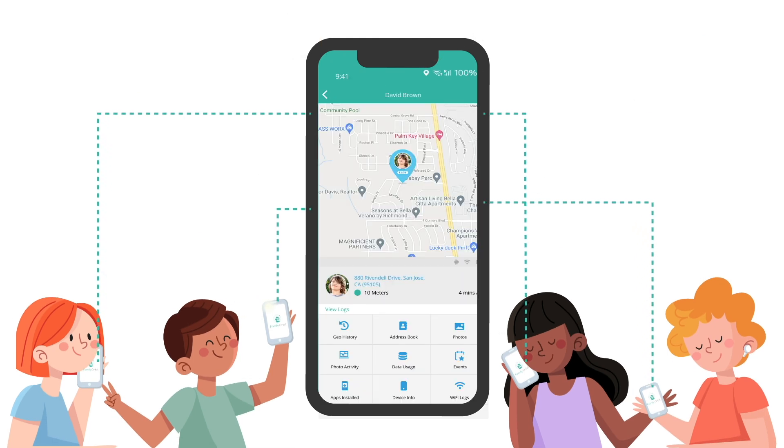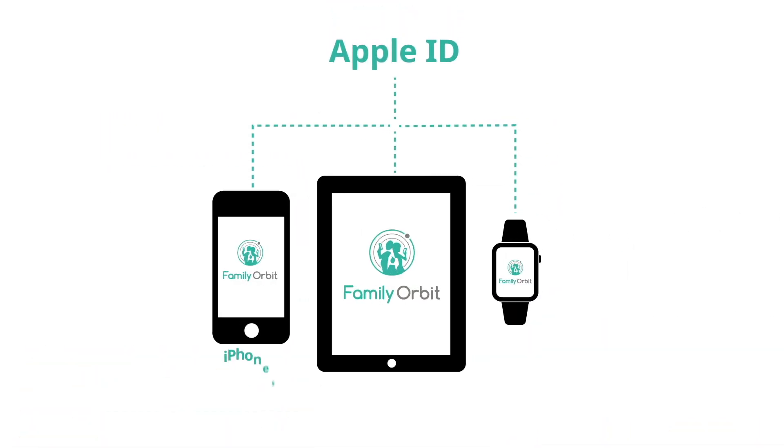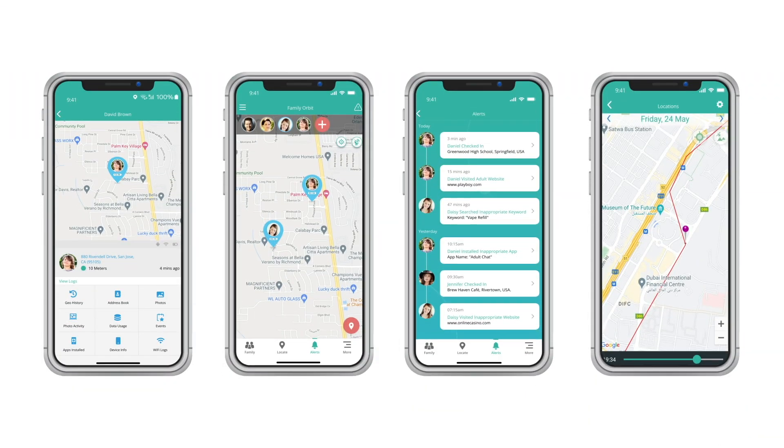Whether you're tracking a lost device or keeping your child safe, Family Orbit provides the ultimate solution. Don't wait — install Family Orbit now and stay connected to your device at all times.